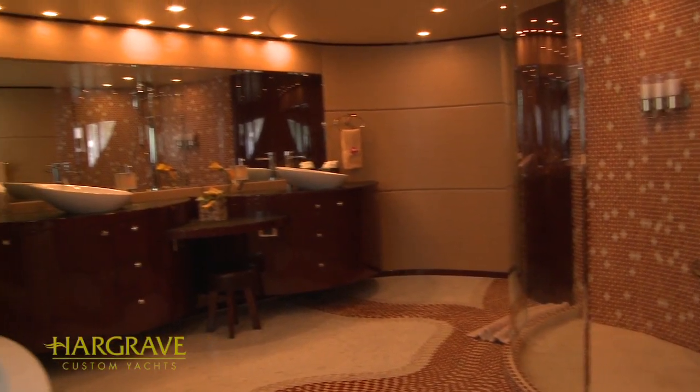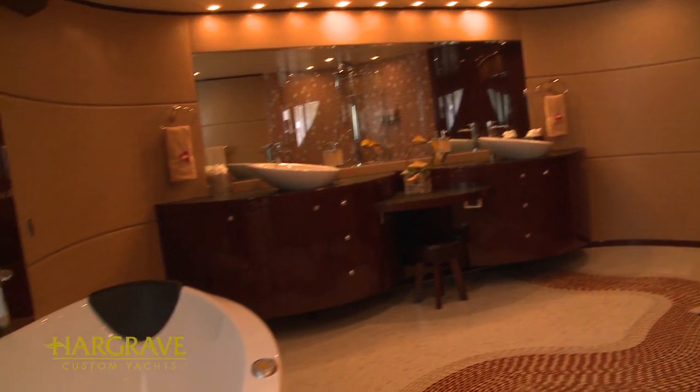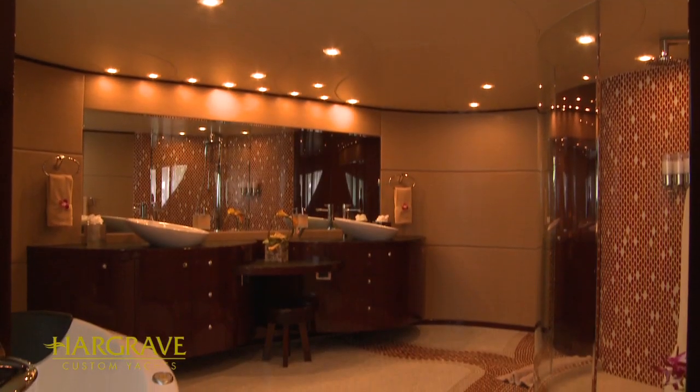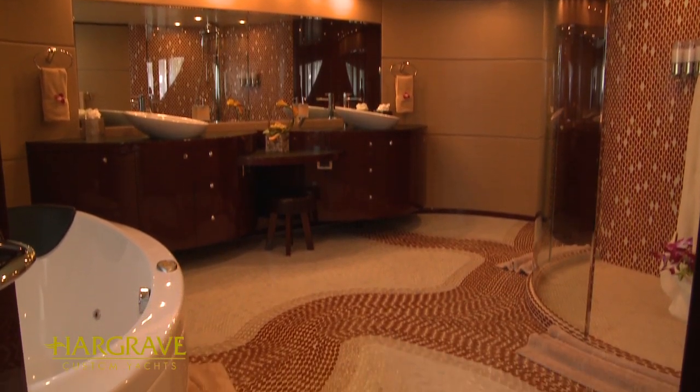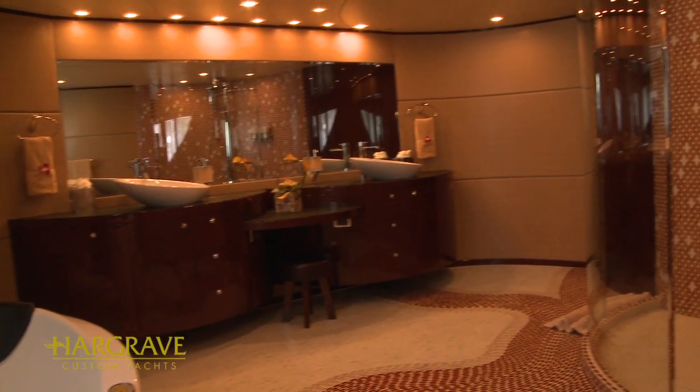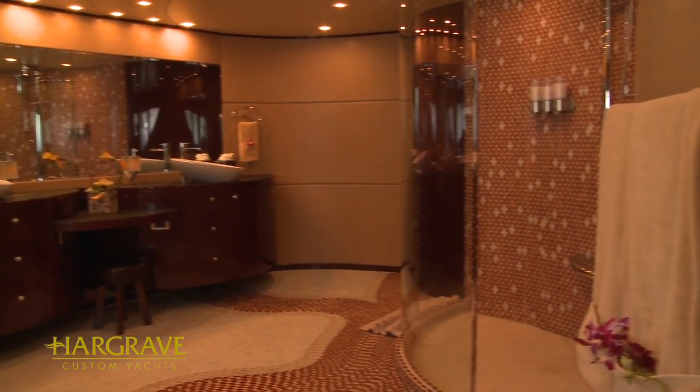The master bath is everyone's favorite. It's a generous and inviting size with a fluid design along with a very tasteful and uniquely designed floor layout. It often results in a comment along the lines of, 'Wow, what a room — I've never seen a bathroom of this size with such furnishings even in a five star hotel.'